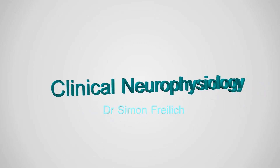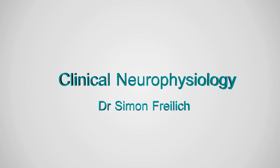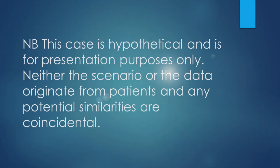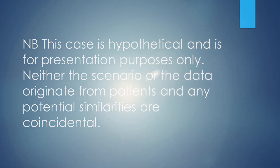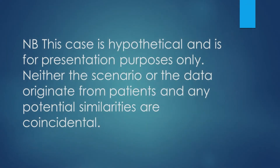Hi, I'm Dr. Simon Freilich, Consultant in Clinical Neurophysiology. Welcome to Nerve Puzzle Number 7. This case, as with all other cases, is purely hypothetical and any resemblance to any individual is purely coincidental. Let's start with the first case now.